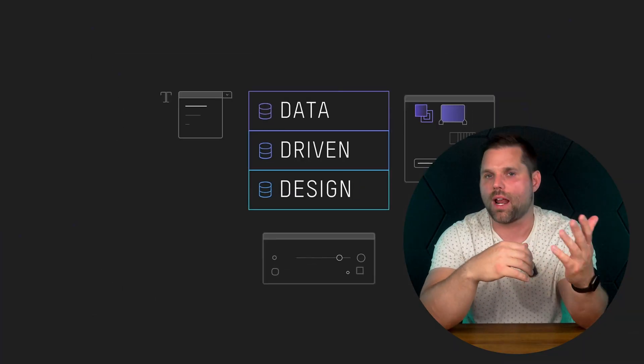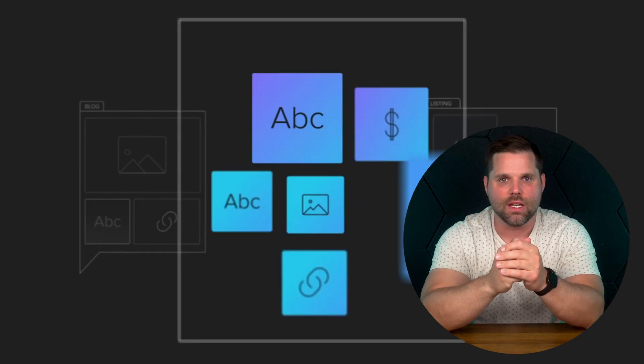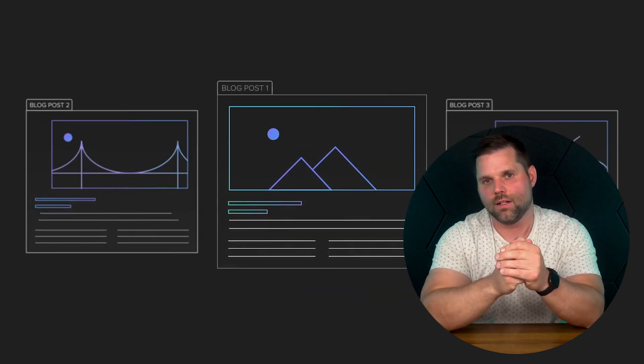You also get a CMS built in, which means you can create templates for things like blog posts, product pages, or team bios, and just plug in the content later. That's a huge time saver if you're building sites that grow or change often. But here's the honest truth: if you've never touched a website builder before, Webflow will probably feel pretty intimidating. There's definitely a learning curve, and it's not the kind of tool you just pick up and master in an hour.